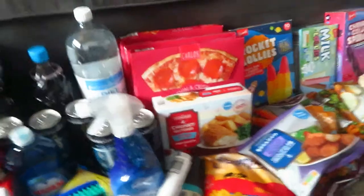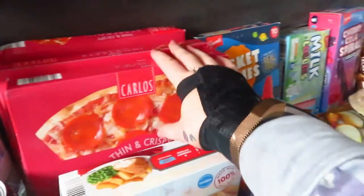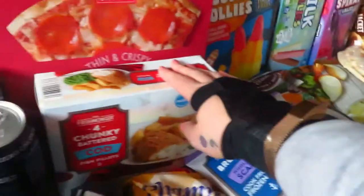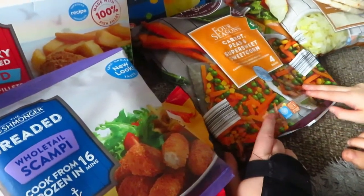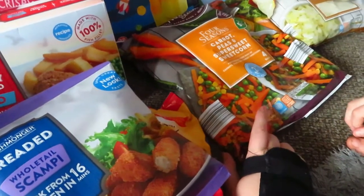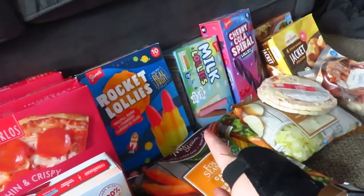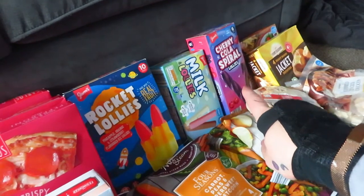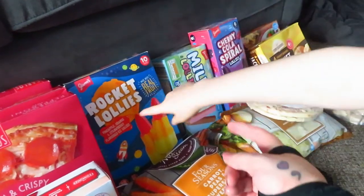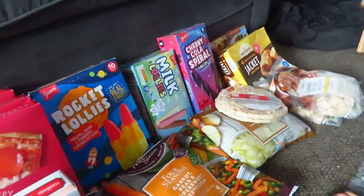Going on to the freezer stuff. We have some Goodfella's loaded original pizzas and cheese pizzas — I grabbed three pepperoni ones for him, they'll last him a while. Some breaded fish and chips. Then these little packets of veg that I just shove in the microwave — anything to avoid a hot pan of water, I will avoid. Then we've got ice lollies: rocket lollies, milk lollies — Ava loves those. Then these ones I haven't been grabbing for a while, but the original twisty ones I really love.